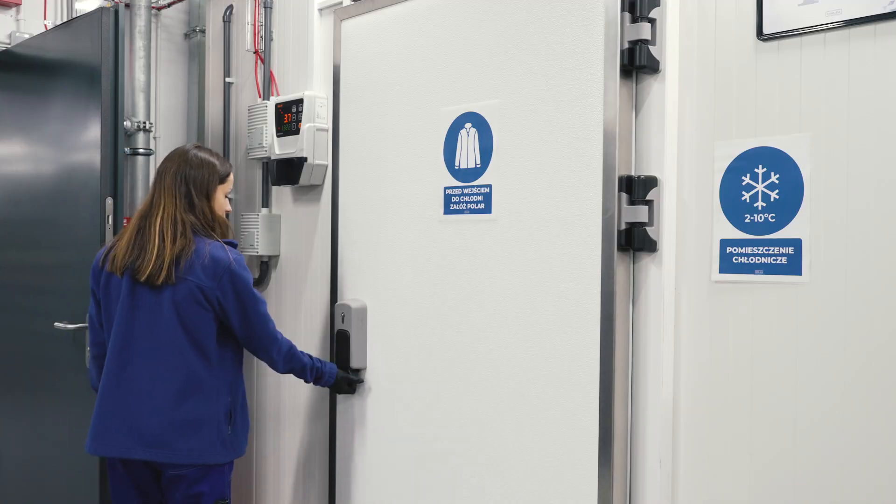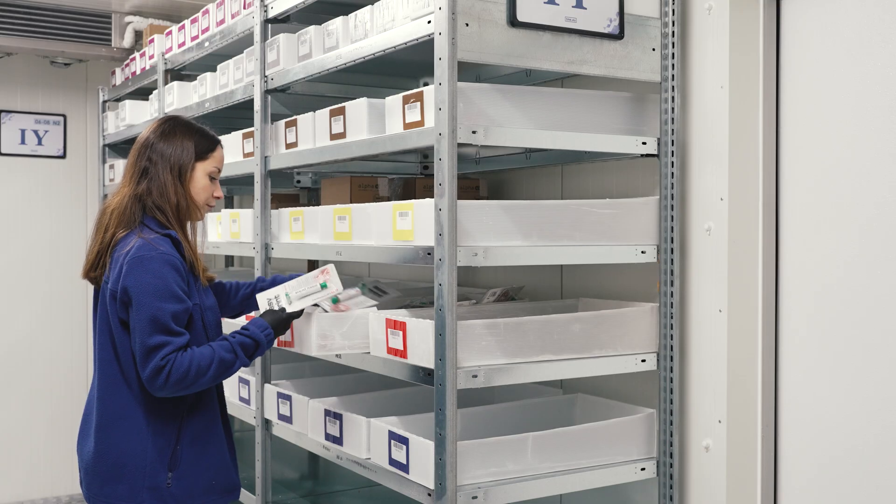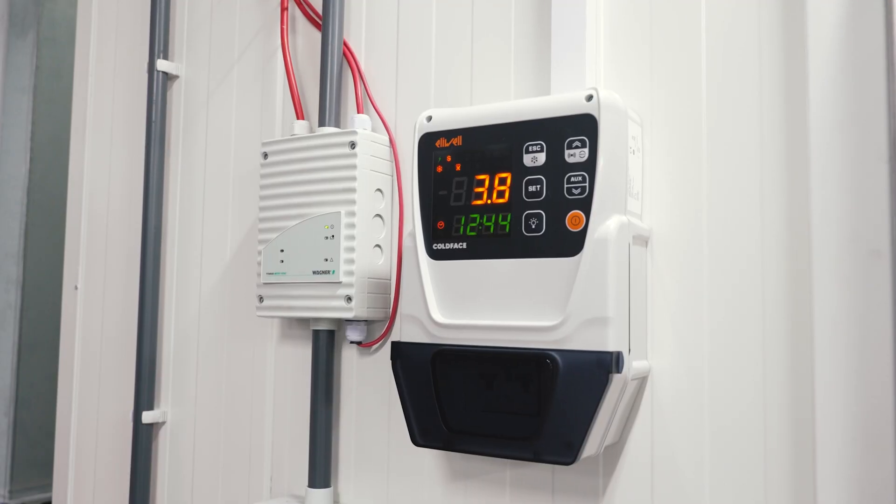The rest of the chemical products that require lower temperatures are stored in larger fridges equipped with enhanced safety features.